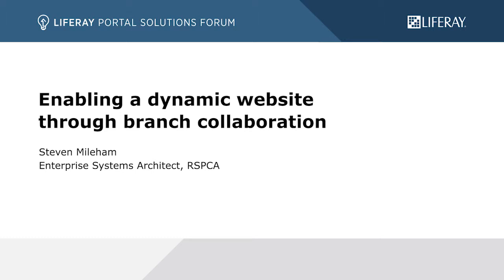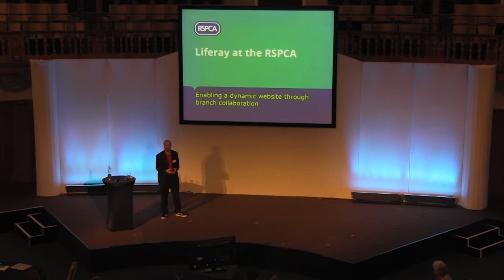I'm Stephen Milam. I'm an Enterprise Systems Architect at the RSPCA. That involves playing with all the new toys, looking at platforms and the systems that we've got, seeing how they work, and then passing them over to a developer to actually make something happen with it.